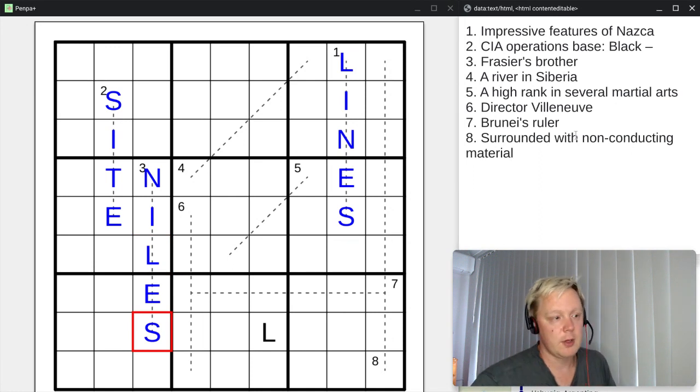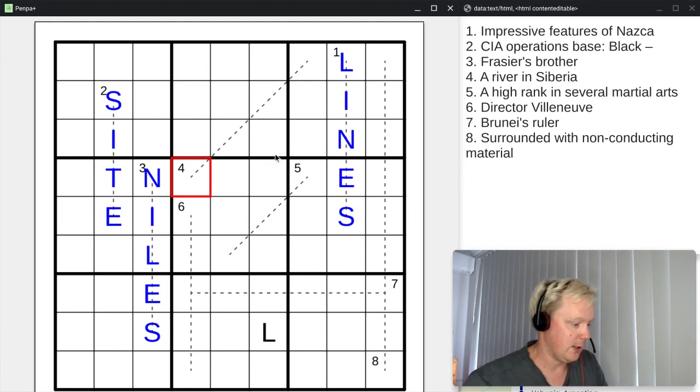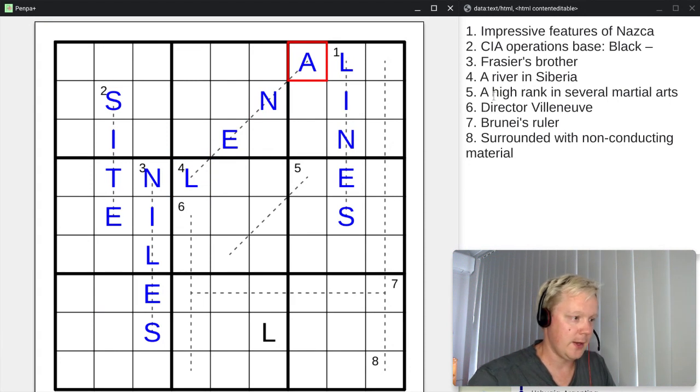Number four is a river in Siberia — four letters. Siberia has plenty of rivers: the Ob is only two letters, the Yenisei is seven, and the four-letter one is the Lena. So LENA. Then number five: a high rank in several martial arts, three letters — that's going to be DAN. You can have first dan, second dan, and so forth — those sort of black belt titles that appear in several different martial arts.